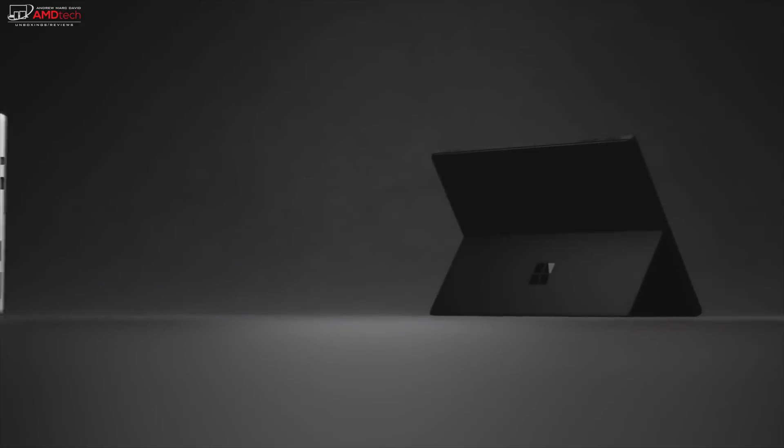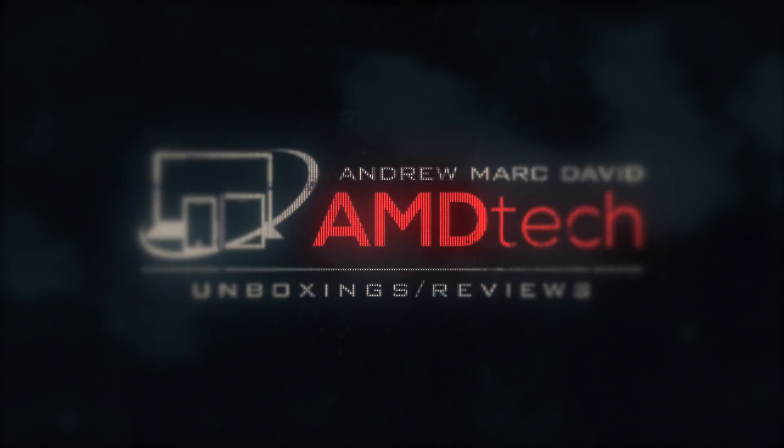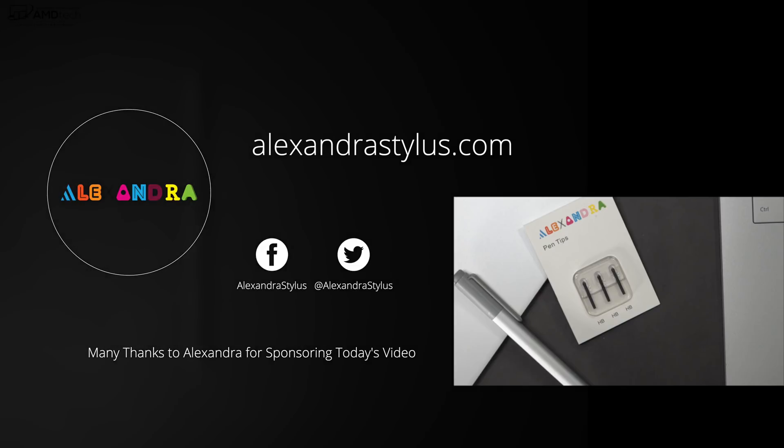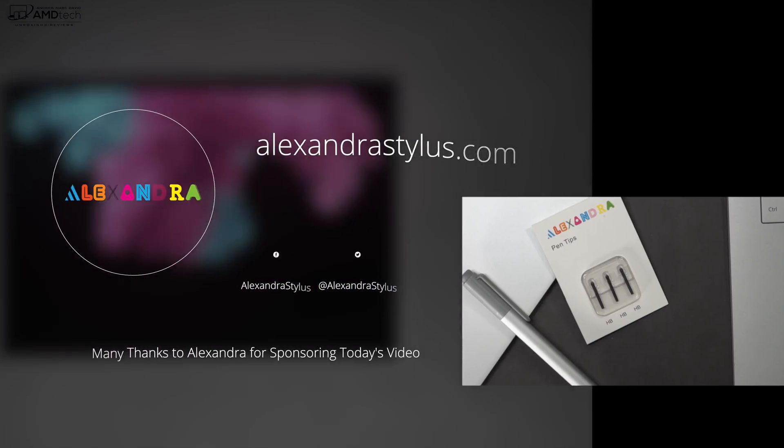Hey everybody, it's Andrew, and this is my review of the Surface Pro 6. Today's video is brought to you by alexandrastylist.com, makers of some great replacement tips for your Surface Pen. I'll put all the links below for more information.